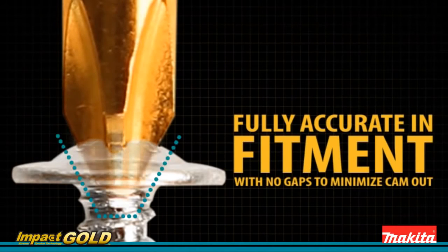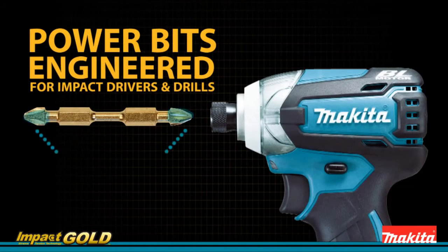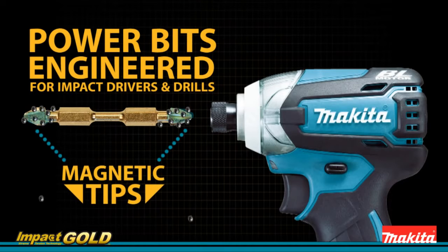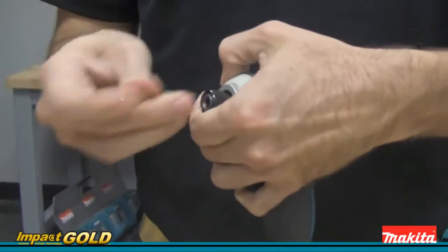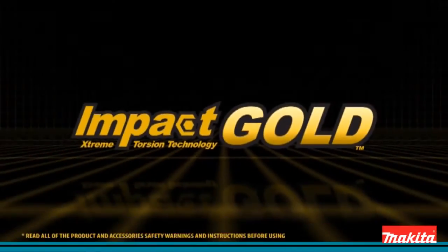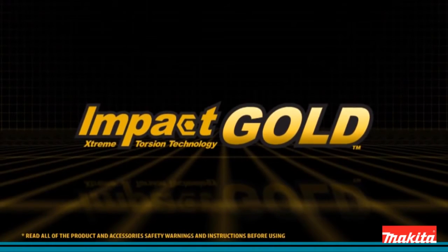And with fully accurate fitment and no gaps, engineered for both impact drivers and drills. With magnetic tips, these double-ended power bits are simply a must-have — two bits on one convenient accessory. Makita Impact Gold — the new gold standard in impact driving.